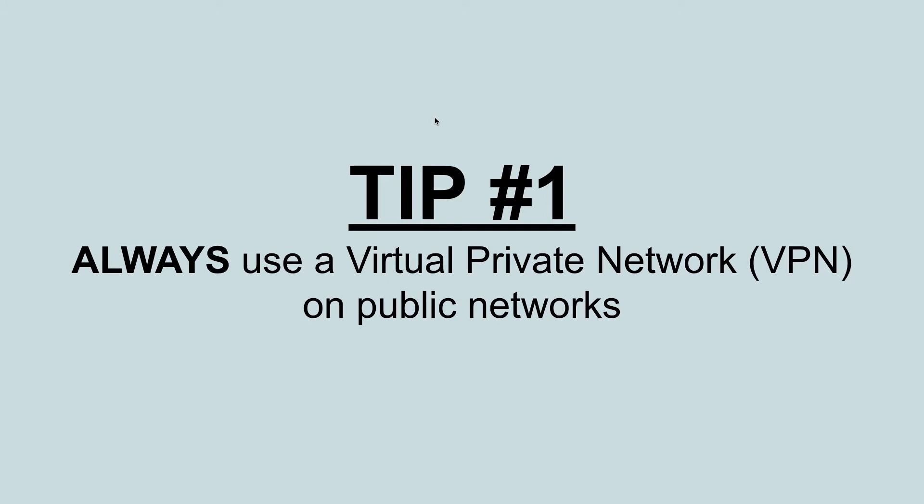Tip number one: always use a VPN, or virtual private network, when on public networks. Public networks are those such as networks you connect to at coffee shops, hotels, airports, doctor's offices — places where all you have to do is agree to their terms when you connect. A little section pops up with their terms and conditions, you press accept and you connect. They don't have any kind of password or encryption for their network, so all the data going through their network is unencrypted.